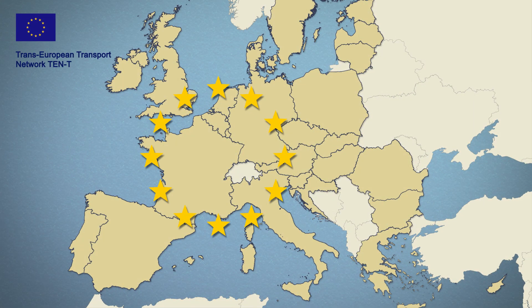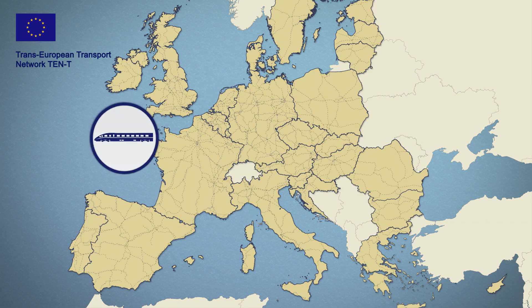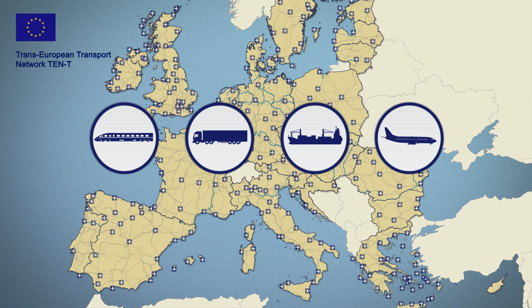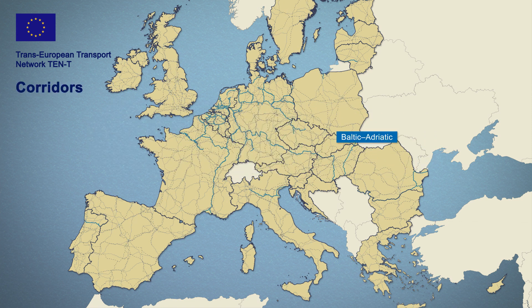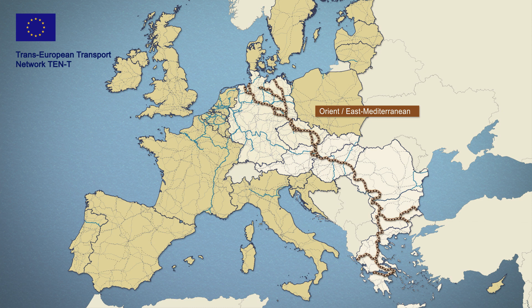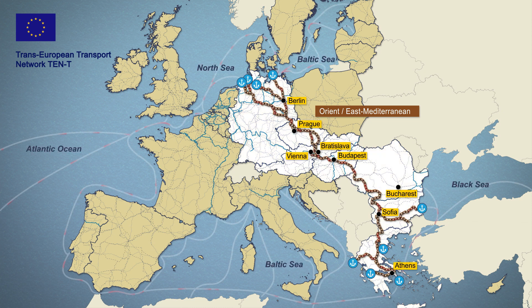The Trans-European Transport Network TEN-T includes all the main modes of transport in the European Union. At the end of 2013, the EU established nine transport core corridors. They cover most of the internal transport within the EU. One of these corridors is the Orient-East Med, which connects the North and Baltic seaports via the State of Saxony and the Czech Republic to Southeast Europe.